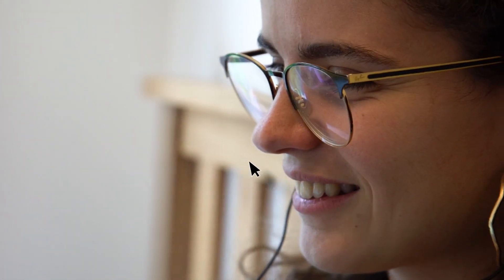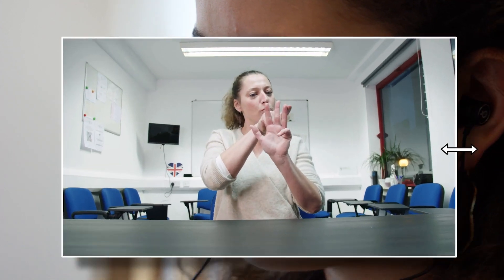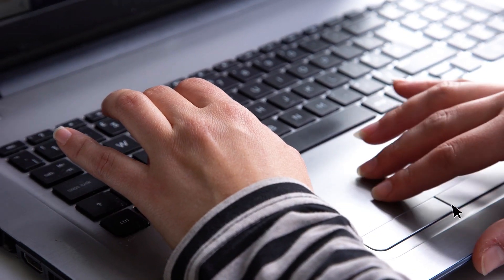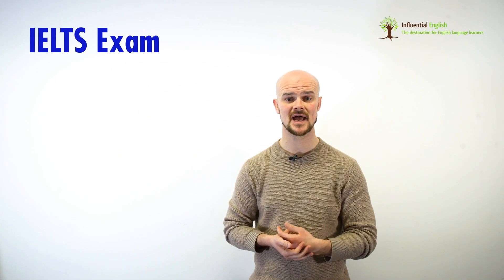The video lessons explain the exact writing structures you need to follow, the marking criteria, as well as useful tips and tricks. When you have completed everything, you will be far better prepared to take the IELTS Academic exam.